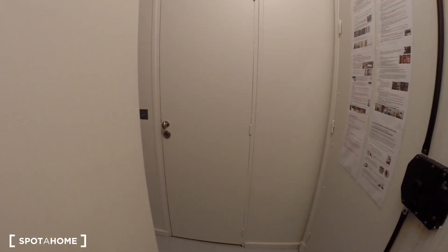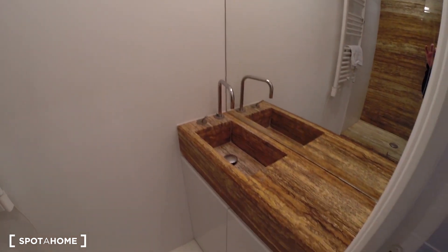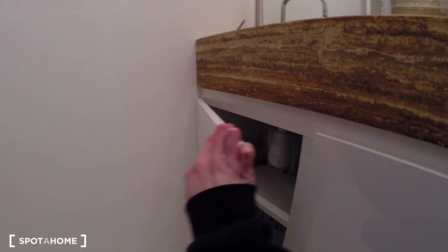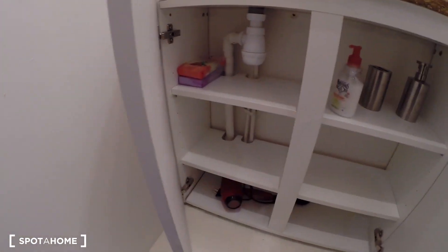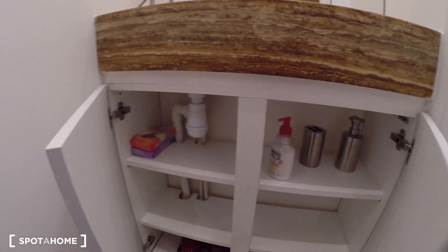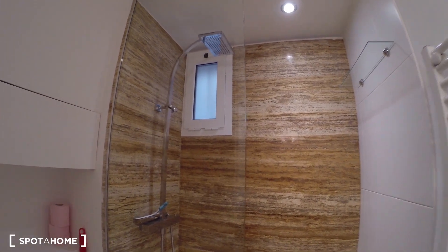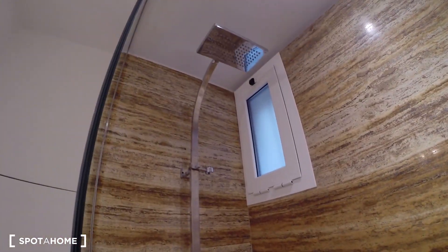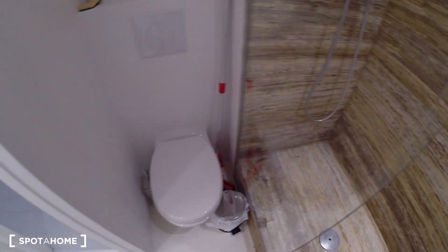Just across the bedroom you have the bathroom, which is really nice too. Here you have the sink, some space, a hairdryer, and some soap. Here you have the shower with a rain shower, and the toilet.